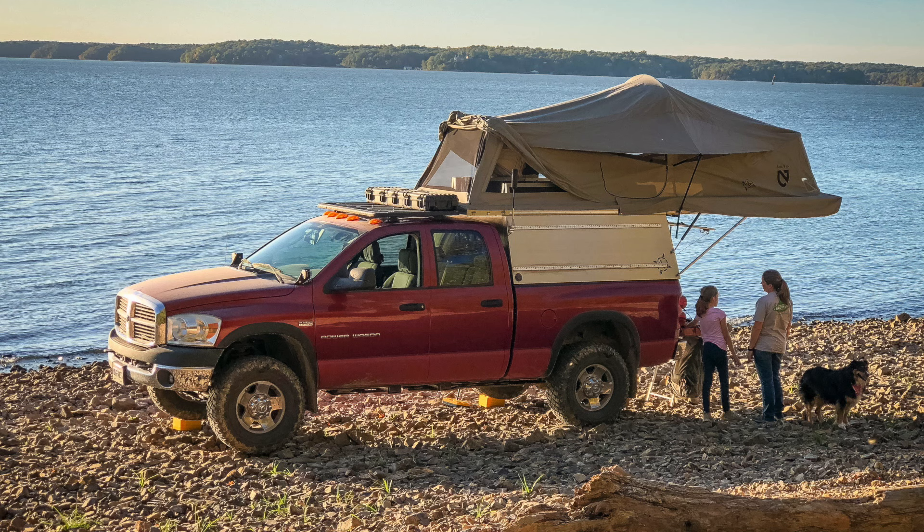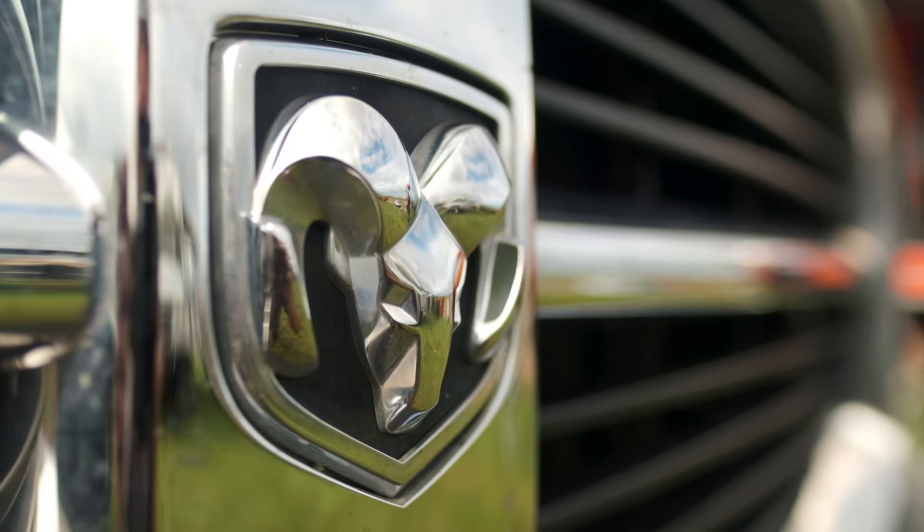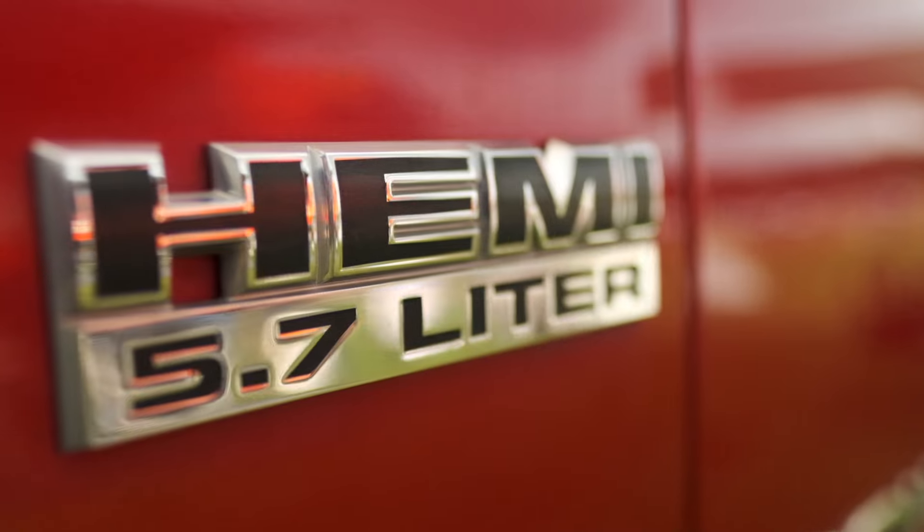My name is Jeremy Ruziska and I'm from Gloucester, Virginia. This is a 2007 Dodge Power Wagon. This is the last year of the third-gen with the 5.7 Hemi before they went to the fourth-gen body.